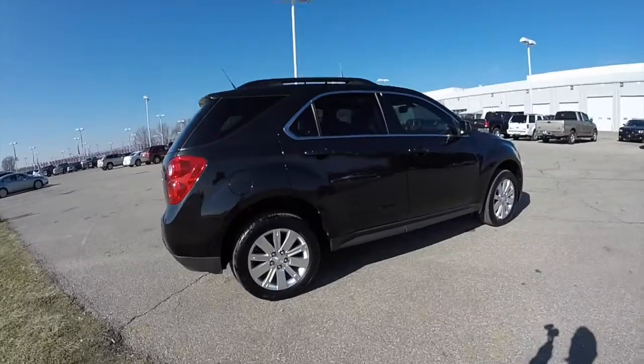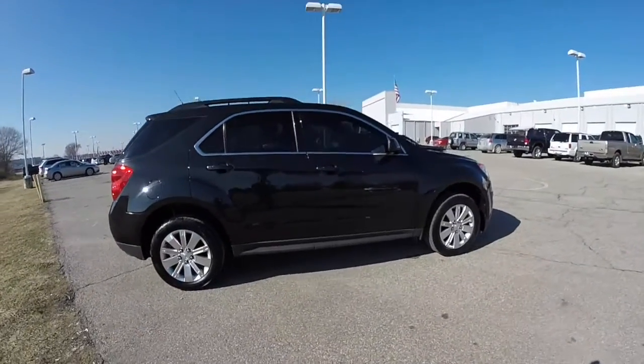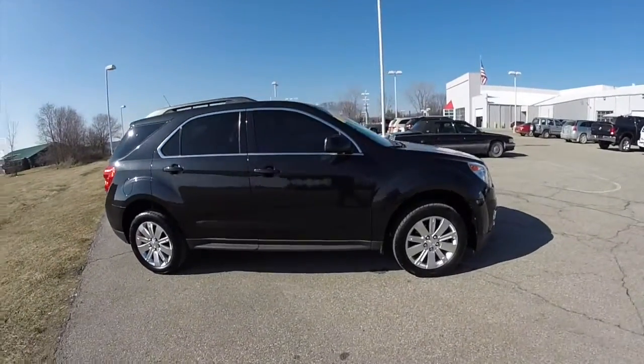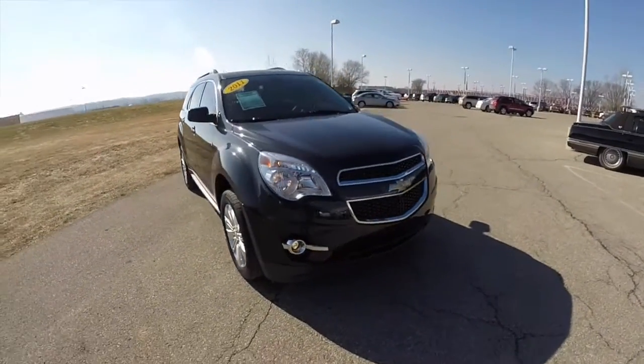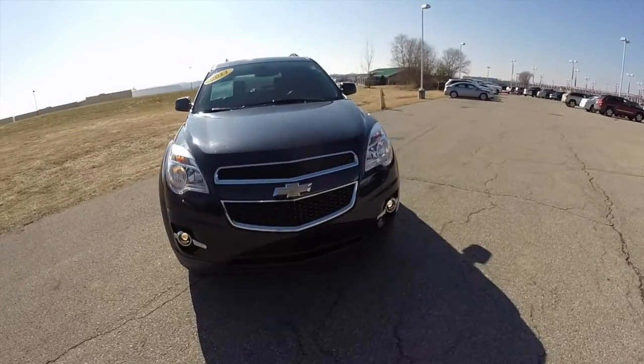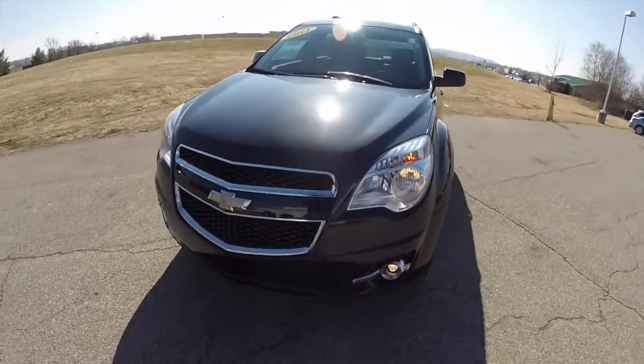This does conclude our quick walk around look at this 2011 Chevrolet Equinox LT. If you have any questions or would like to see this vehicle, please contact our showroom. We have friendly sales staff who are happy to answer any questions you may have. Thanks for watching.